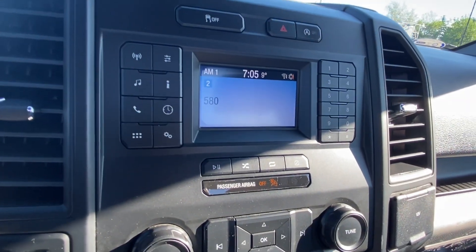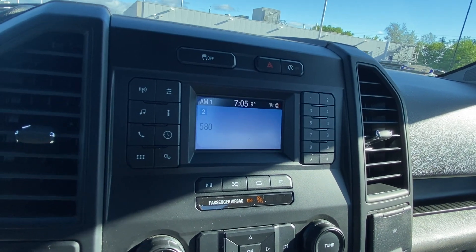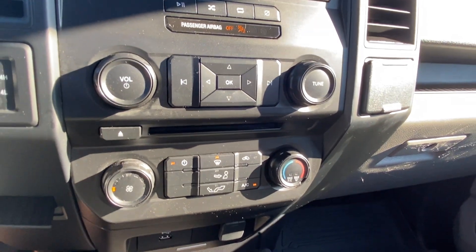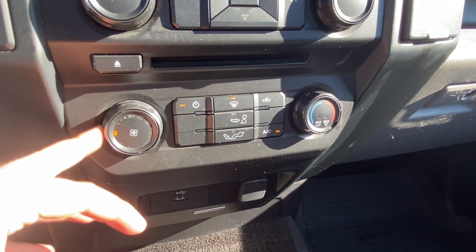We have the Ford Sync system — this is the basic Sync system, but we still get Bluetooth connectivity so you can hook your phone up and listen to music no problem. There are auxiliary cables and USB as well. We have single-zone climate controls here — fan speed, temperature, and air distribution — everything works fine and is really easy to use.